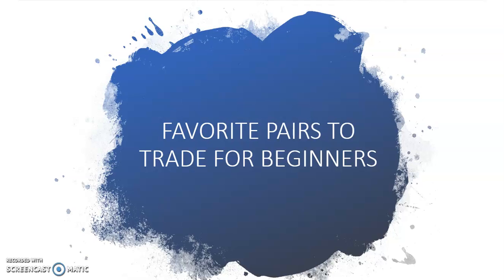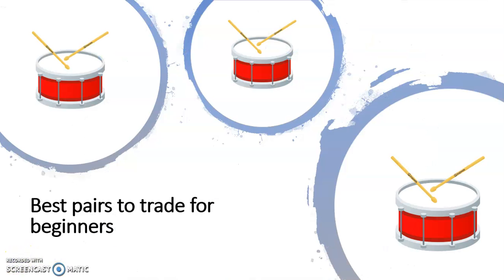Hey guys, welcome back to my channel. For today's topic I just wanted to give you all a quick video discussing my favorite forex pairs to trade for beginners. So without further ado, the traders that make the most and